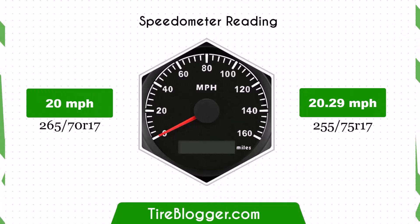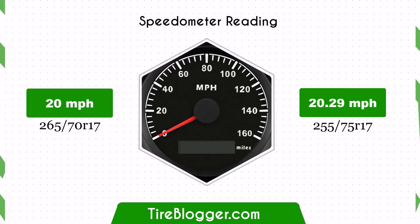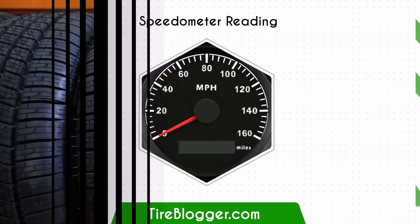With the larger 255 75ths tyres, the speedometer will read slightly lower than the actual speed. For example, at a speedometer reading of 20 mph, the actual speed will be 20.29 mph. This slight discrepancy is important to note for maintaining accurate speed awareness.